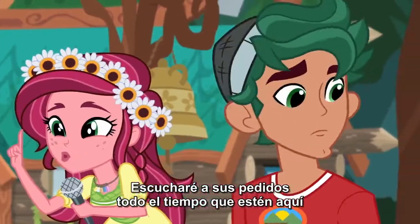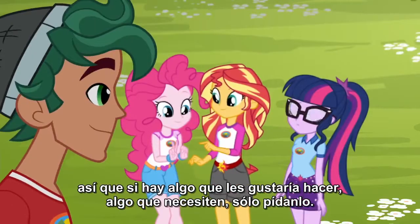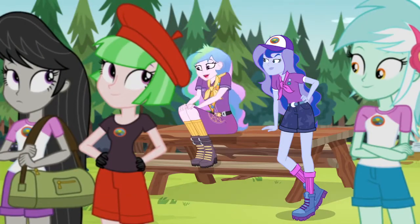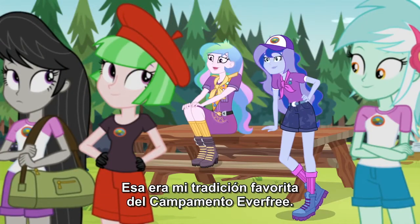I'll be taking requests the rest of the time you're here, so if there's anything you'd like to do, anything you need, just ask. What about the Camp Gift? That was my favorite Camp Everfree tradition.